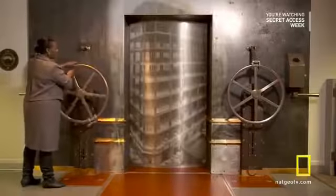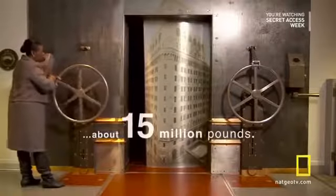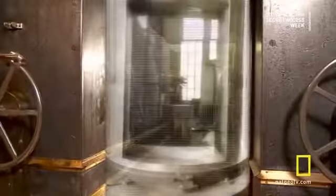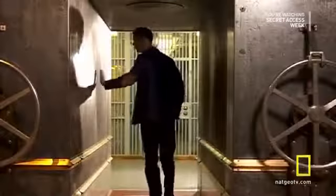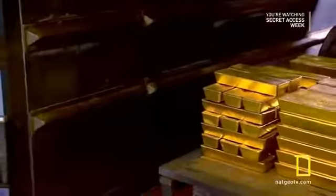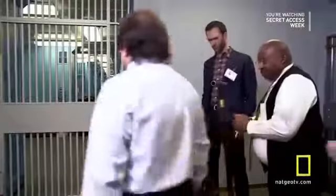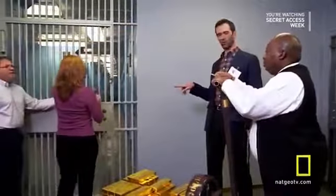The New York Fed's vault rests on bedrock to handle the weight of the gold. Engineers dreamed up an ingenious way to guard it: a 90-ton steel cylinder that revolves vertically in a 140-ton steel and concrete frame. When it rotates, it drops three quarters of an inch to create an air and watertight seal. No one person is given all of the combinations or keys to the various locking systems, so someone is always watching. It takes three people to open the door — two vault custodians and an auditor.